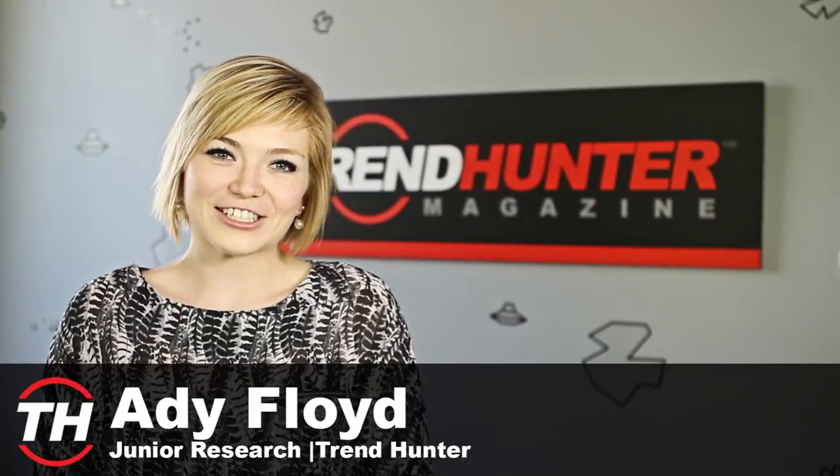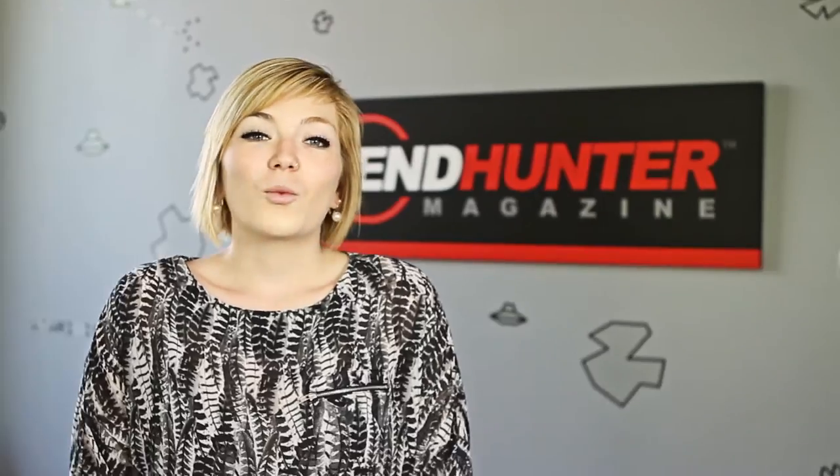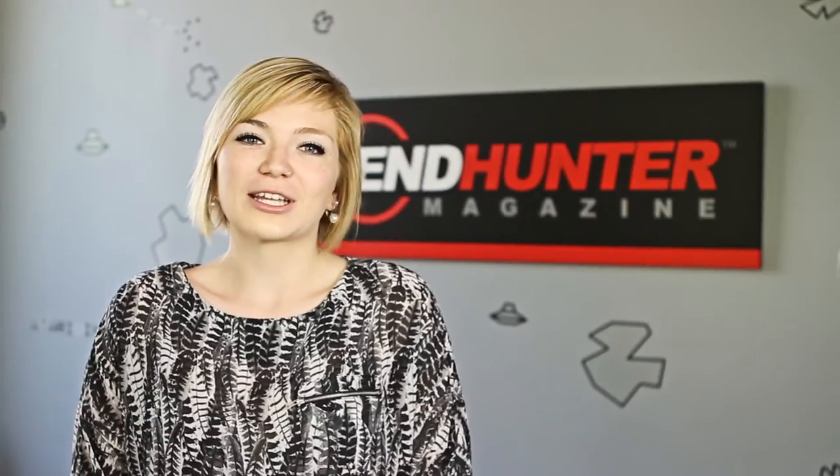Hi guys, this is Addy from Trendhunter. Recently, Trendhunter had the opportunity to check out the 12th annual White Cashmere Collection photo shoot that took place at the Malaparte venue in downtown Toronto.